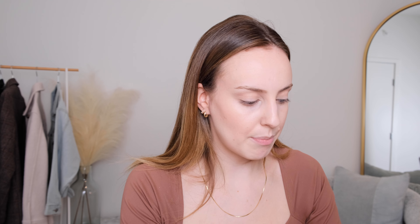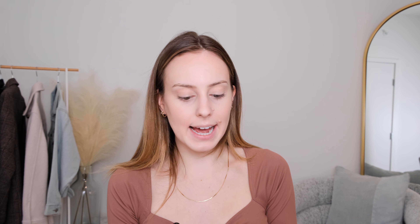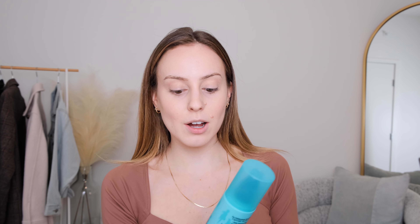I got the Fenty Beauty Matte Match Stick and I got it in the color Mocha, so I'm just going to open this one up as well. This is my first time trying something like this so I'm a little bit nervous. I'm pretty happy with that — it looks pretty good, and don't come for me in the comments because I really have not done this before.